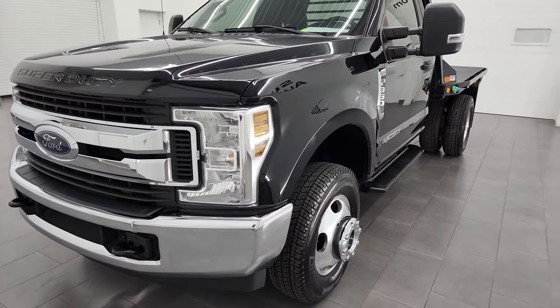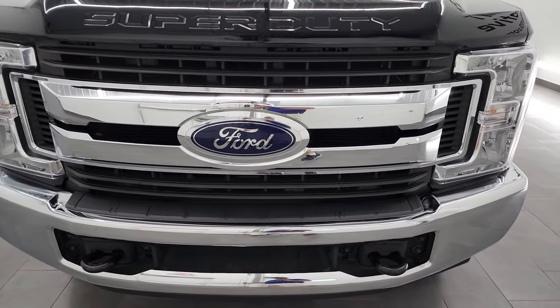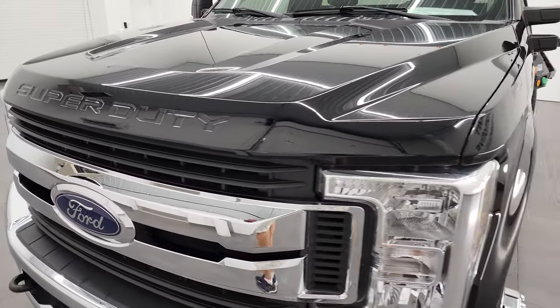I'm going to do a thorough walk-around on this vehicle — go under the hood, start it up, take a look inside, check out the underbody, just fill you in on everything that this truck has to offer.